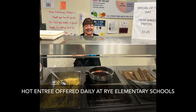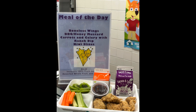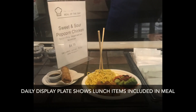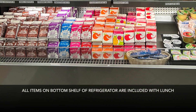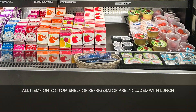Every day we offer a hot entrée at all three elementary schools, usually consisting of meat or protein, vegetables, fruit, milk, and juice. There's always a display plate put up right before students come to purchase their meal so they can see all items included. It's a full lunch — students tell us what they want or don't want on their plate. We've also designated a special shelf at the bottom of each open-air refrigerator, and all those options come with the meal at no additional charge.